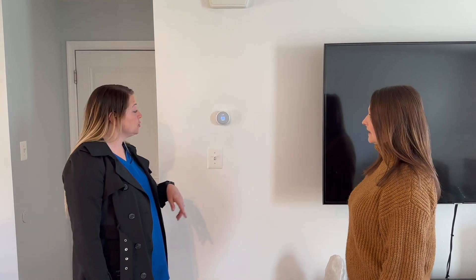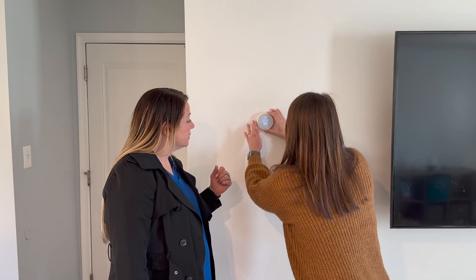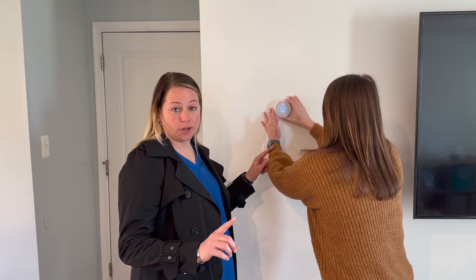As I mentioned, this home has a smart thermostat. I've never seen one of those before. Does that hook up to my phone? Do not adjust the temperature in someone else's home.